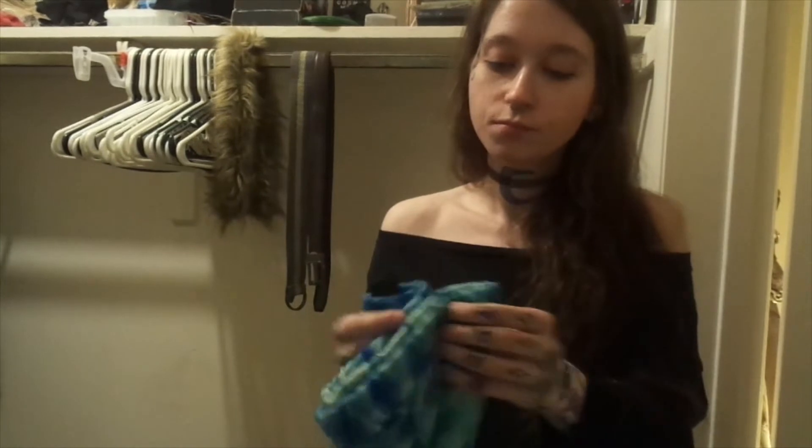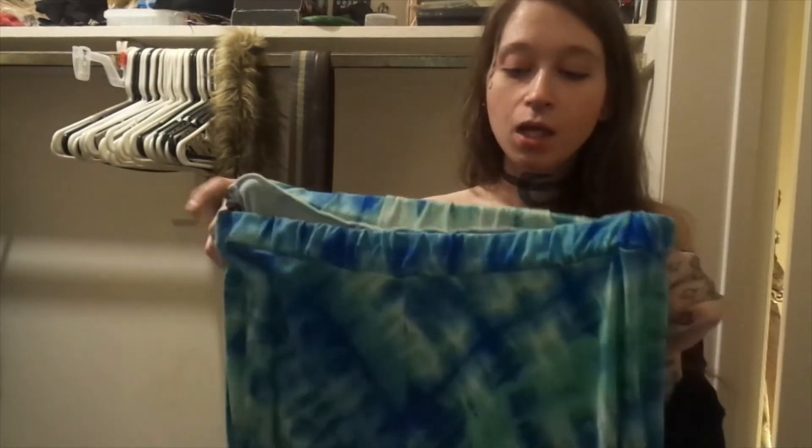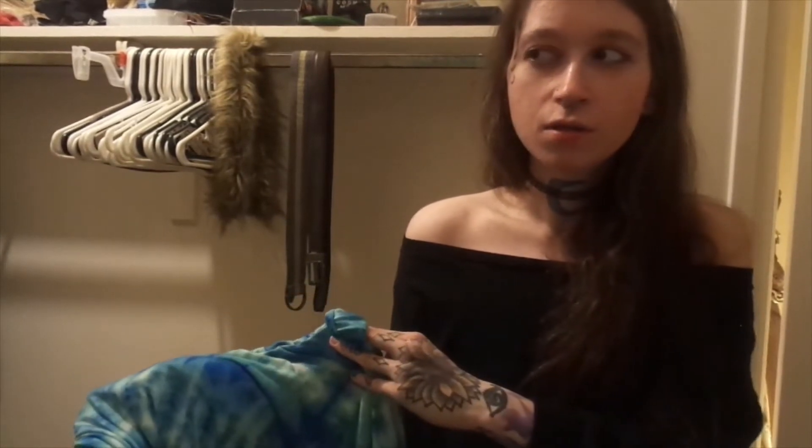The next skirt I chose is this wispy tie-dye print, blue and white. It's not very formal. I didn't pick out shirts — you just said you were looking for skirts, I didn't think to pick you out a shirt to go with it. Okay, chill out, it's not that big of a deal. How about I go look for dresses instead? Give me one moment, I'll be right back.